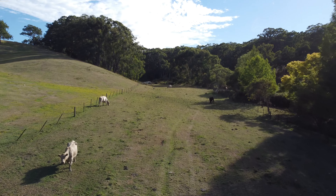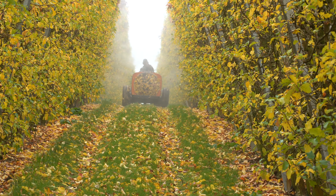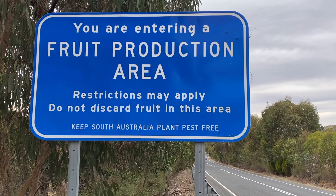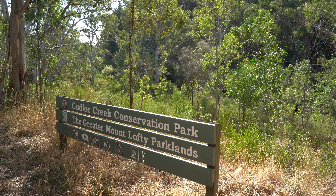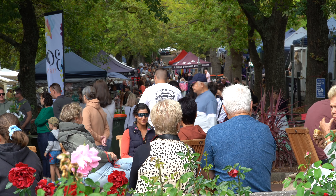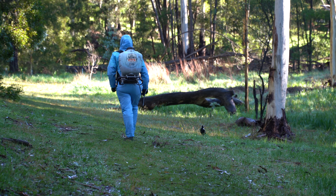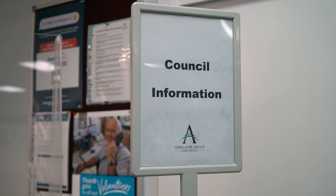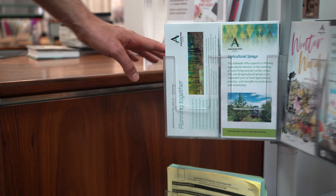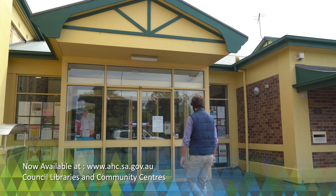Agricultural sprays and applications are managed through local planning policies, training and certification, regulated through state and federal industry bodies. We need to remember that the Adelaide Hills is a productive agricultural area, yet we also recognise it has strong vibrant communities and important areas of conservation. We all need to be aware and considerate of each other's requirements when it comes to agricultural sprays in our region.